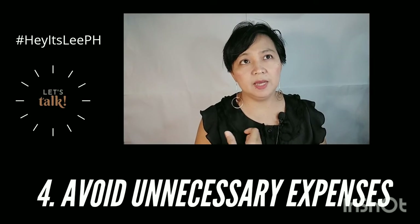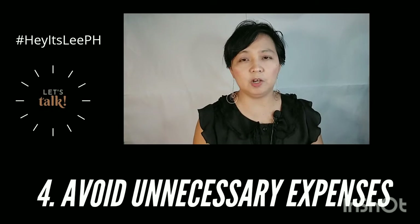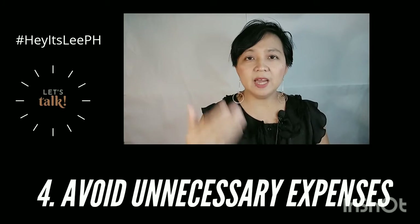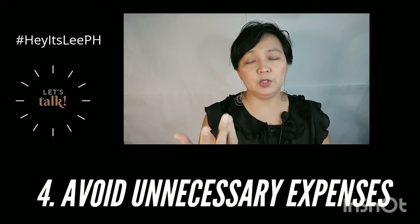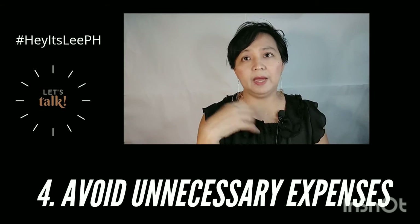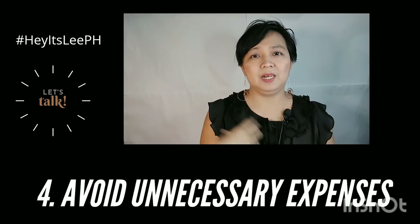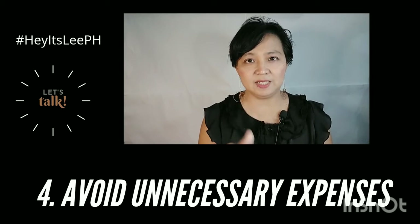If you would see my cart on different online shopping platforms like Lazada and Shopee, I have like 50 items in my cart. When I have extra, and I think I still need it, or I can use it, and I still want it — that's the only time I add to cart. Not just because I have the money, but I have to make sure I still want it and that it's not out of the way. Try to avoid unnecessary expenses.